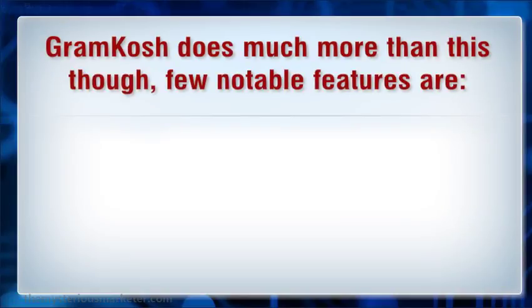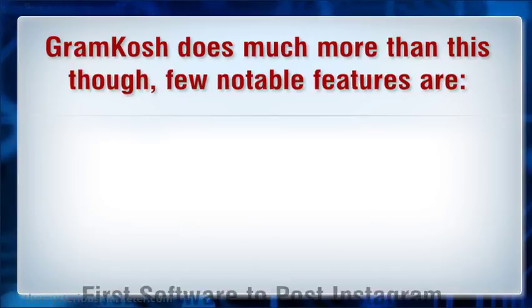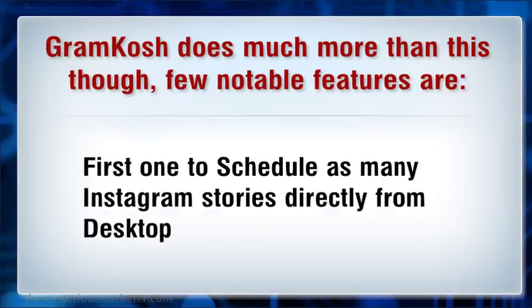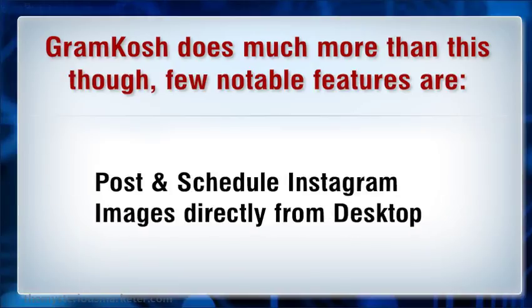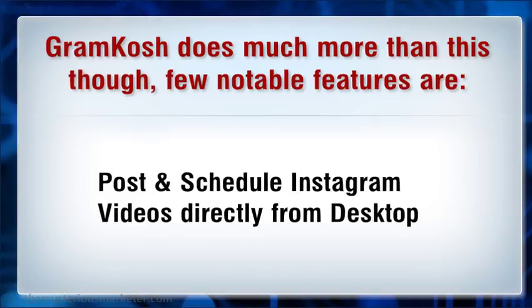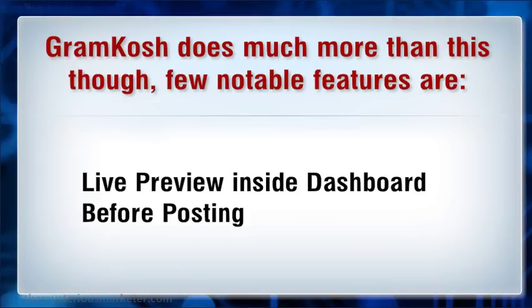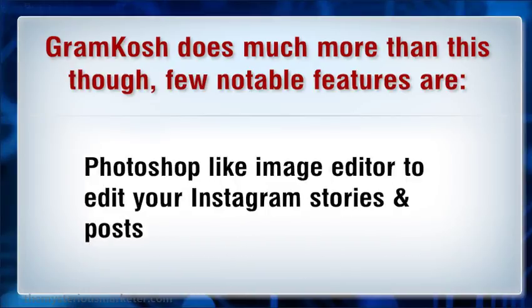Gromkosh does much more than this though. A few notable features are: first software to post Instagram stories directly from desktop; first to schedule as many Instagram stories directly from desktop; post and schedule Instagram images directly from desktop; post and schedule Instagram videos directly from desktop; live preview inside dashboard before posting; and a feature-rich image editor to edit your Instagram stories and posts.